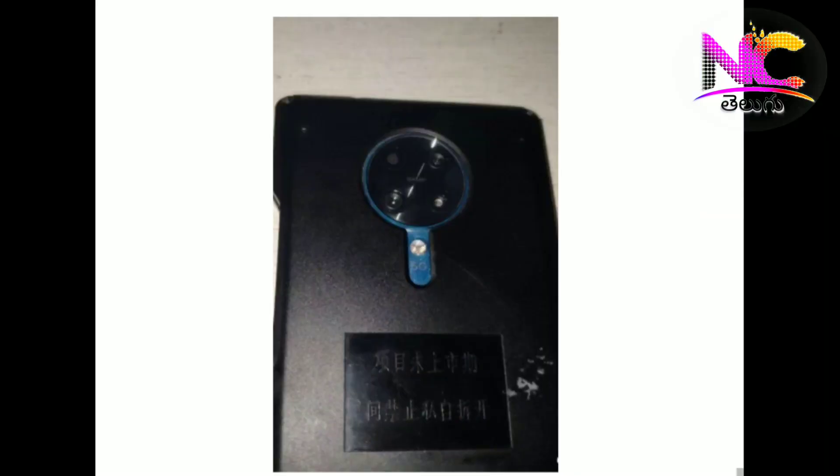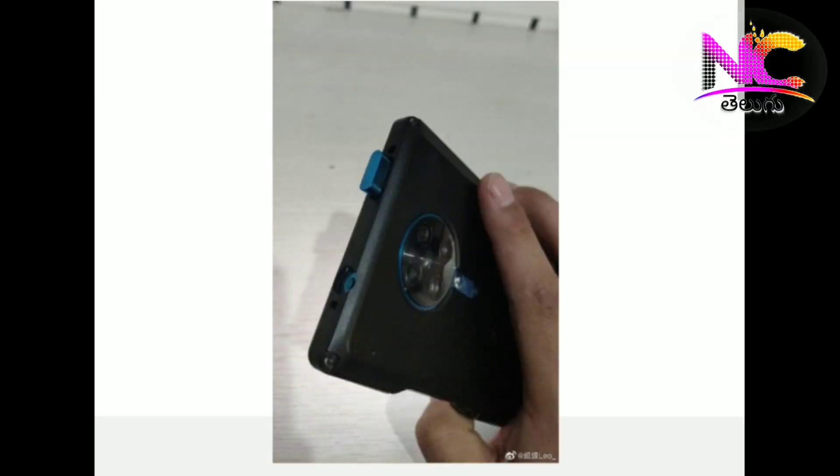You can also see a pop-up selfie camera and a 3.5mm jack. This runs on the Snapdragon 865 Pro with 5G connectivity support. It has a 64MP Sony IMX686 sensor and a 4,700mAh battery.